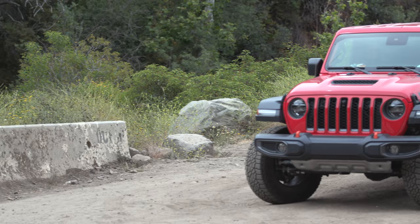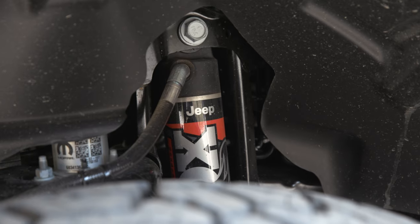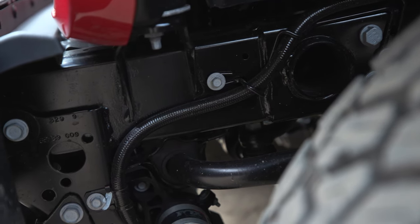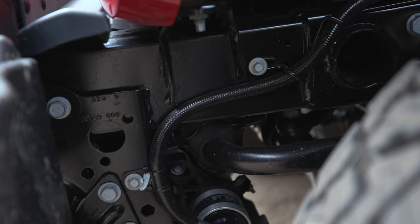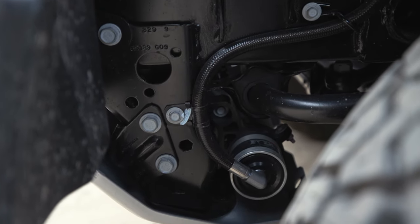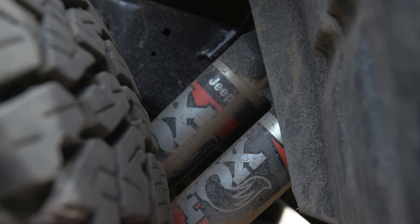Up front in the nose, Jeep raised the suspension by an inch to clear space for the new Fox 2.5 shocks. Those come with a remote reservoir with an internal bypass system, which dissipates heat better for the damping and doesn't reduce the ability of the shocks — it lets them keep doing their job even if they're being repeatedly abused. Out back there's another set of Fox 2.5s for the rear as well.